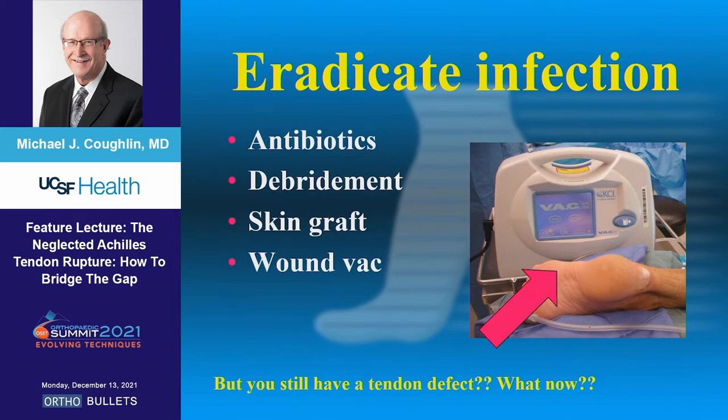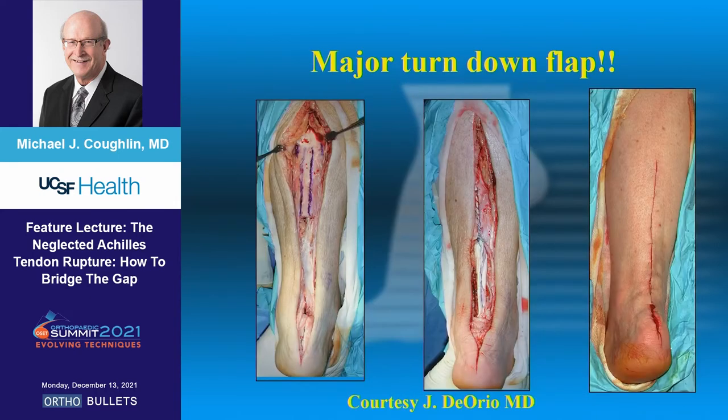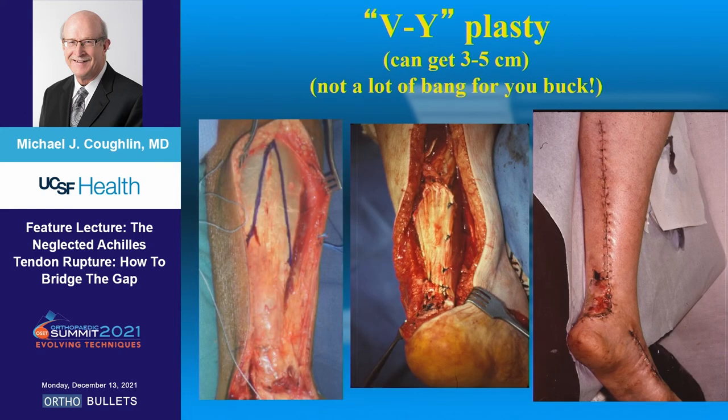You have to eradicate the infection as you start on this journey. You may have to skin graft it, and then your tendon reconstruction is just down the line. Sometimes you want some collagen in this area, and a turndown flap may be something to consider, but it's a big incision and you have major wound concerns. Jim DiOrio gave me this — it's a major turndown flap that takes an incision probably three-quarters of the calf and puts you at significant risk for a wound problem.